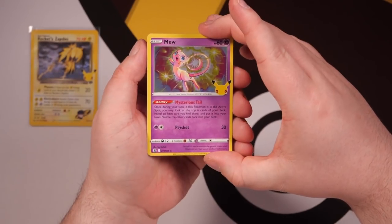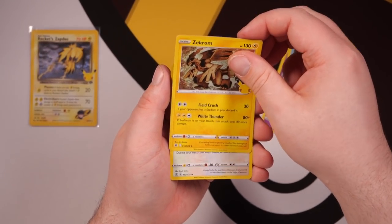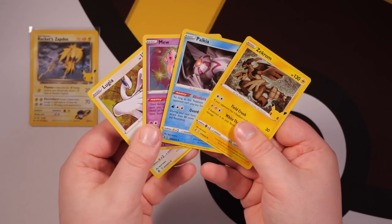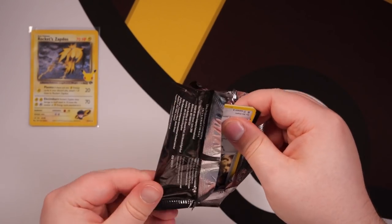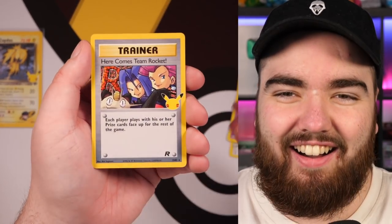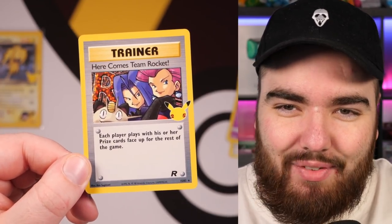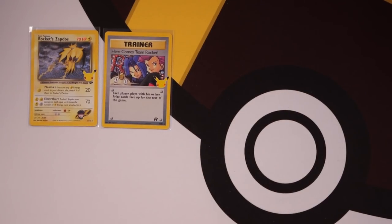Can we do it again? We have a Mew, Palkia, Zekrom, and a Lugia. These cards are so common — they're flying about everywhere. Don't pay more for them than you would for uncommons and commons from regular sets. Okay, we've got Solgaleo in the next pack. Dialga, Xerneas, and — oh, here comes Team Rocket! Another Classic Collection card, another reprint from the Team Rocket set. And it doesn't get old — you can pull so many of these cards and it still feels so, so good.